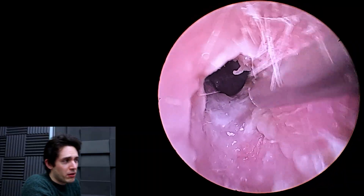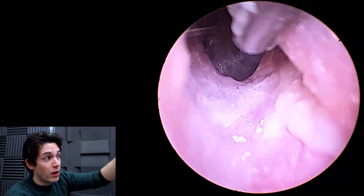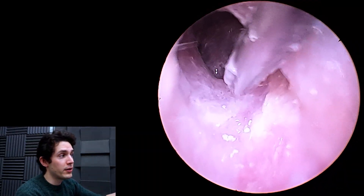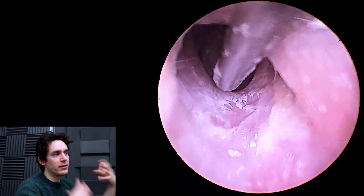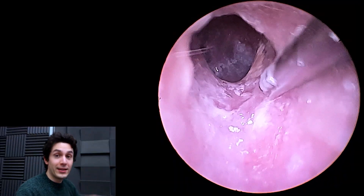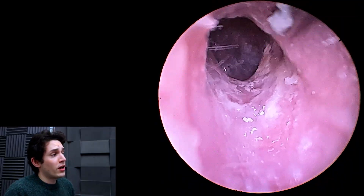And again, the job is straightforward. This is after three days of bicarb, by the way. There was not a chance in hell that I would be able to clear out this ear as-is. So three days of bicarb, and it's an easy job.